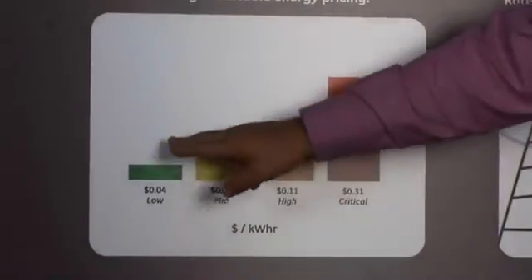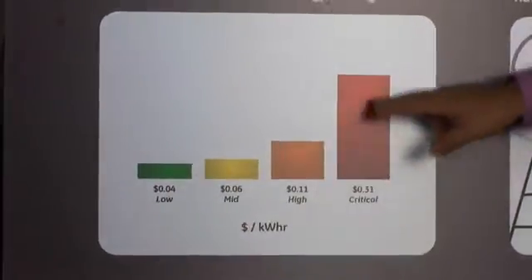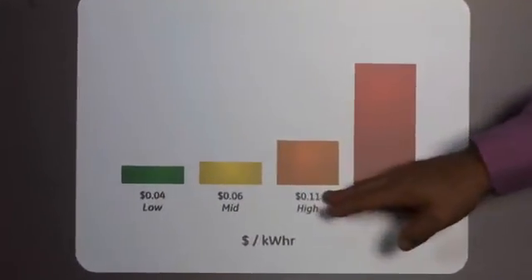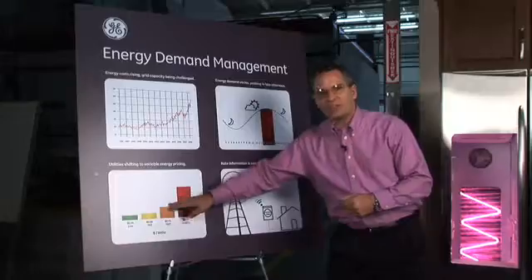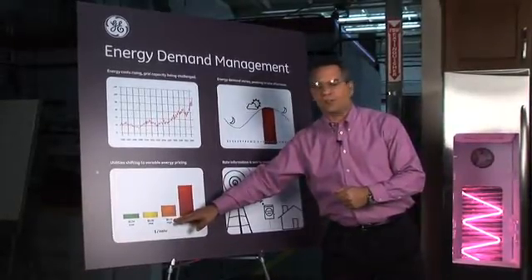In time of use pricing, you pay different prices for electricity depending upon the time of day. Electricity would be very inexpensive late at night when there's low demand, and it would get much, much more expensive during those peak hours during the afternoon.